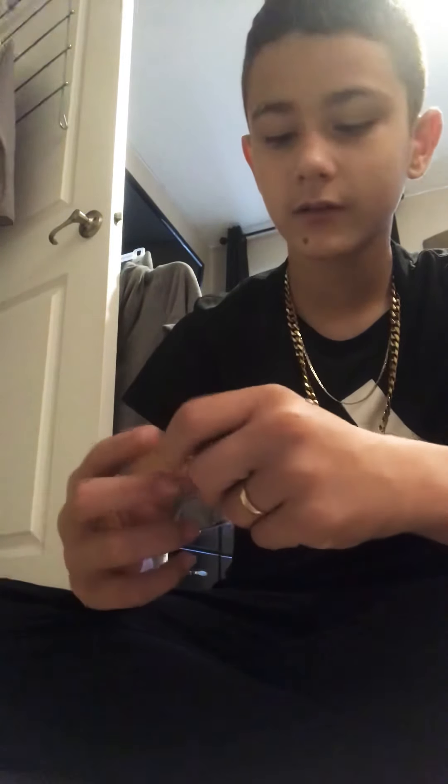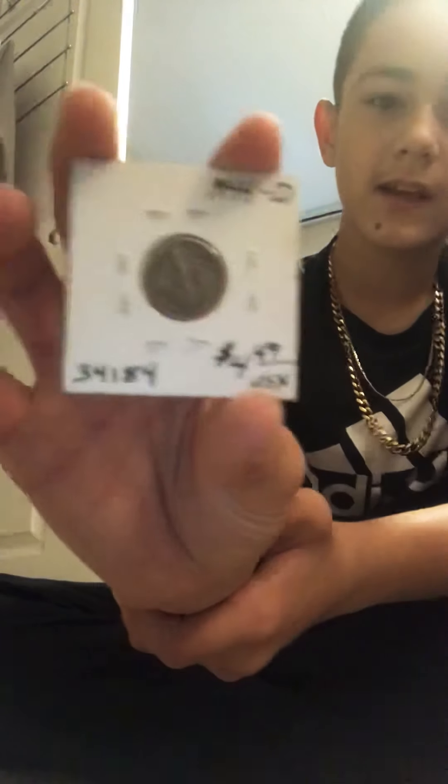And this right here is a 1944 Denver dime. These average for about $5 to $5.50.